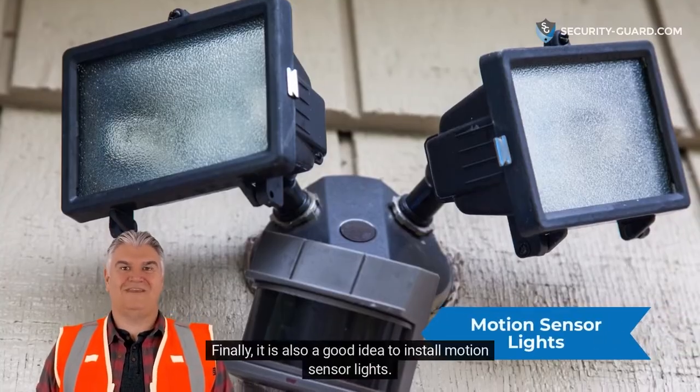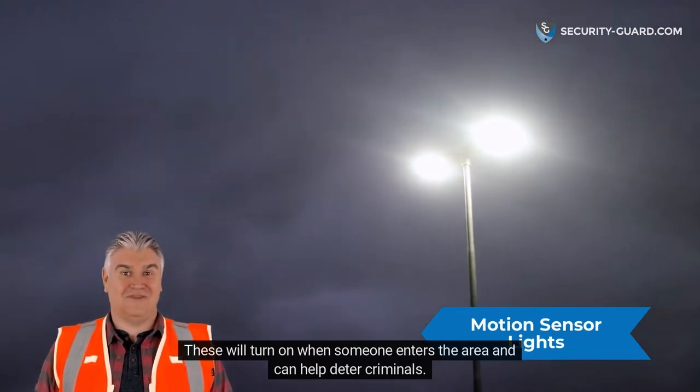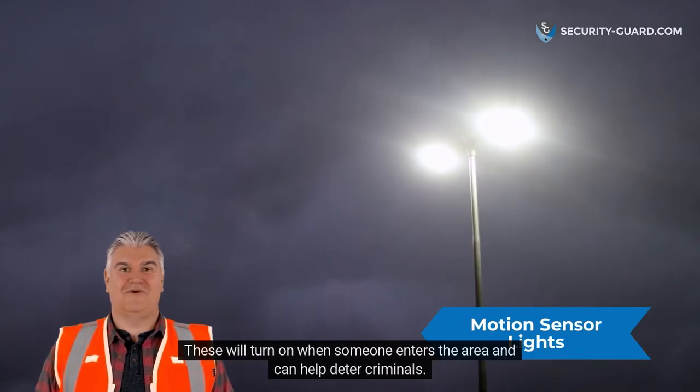Finally, it is also a good idea to install motion sensor lights. These will turn on when someone enters the area and can help deter criminals.